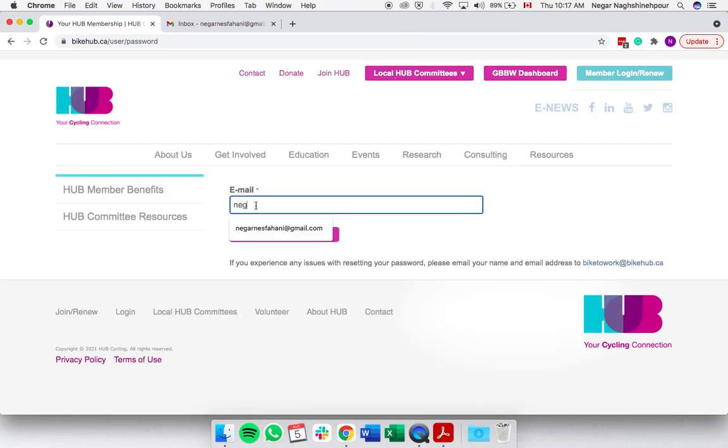Here you enter the email address that you used to sign up for our tracking tool and select Email New Password.